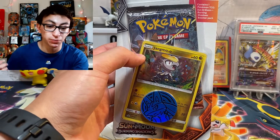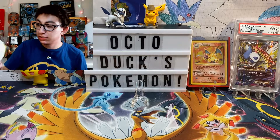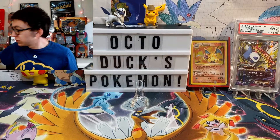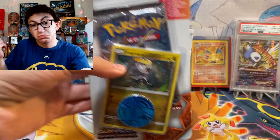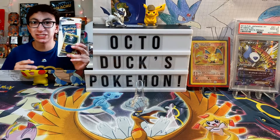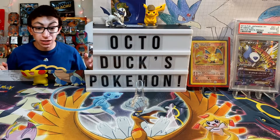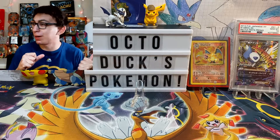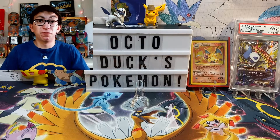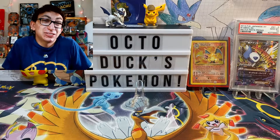I already have this Mimikyu Team Up sealed blister, so I might start a little sealed checklane blister collection. Now that I'm thinking about it — yeah, I'm going to keep this sealed. This is going to stay in my sealed collection. I'm starting a checklane blister sealed collection, and I'm going to go back to Target to get some Unbroken Bonds sealed blisters as well. Cool — I just started a collection right before you, not live, but as I'm doing this.